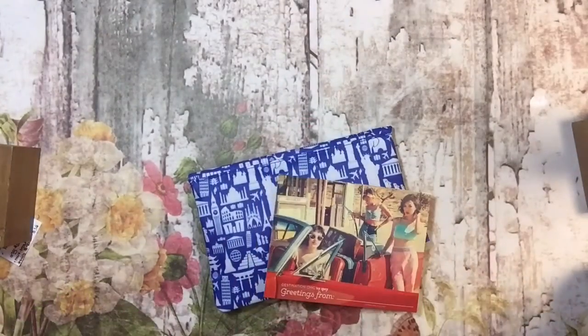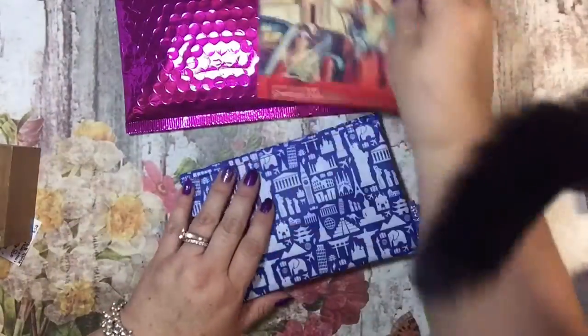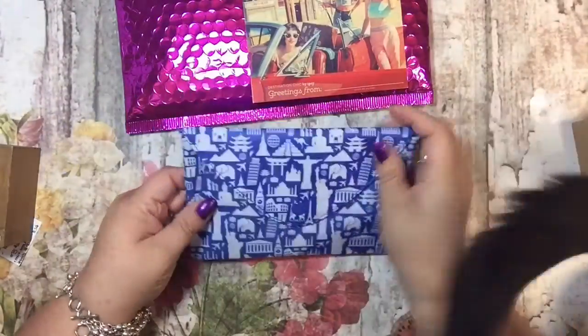I think this is last month's, so I should be getting this month's too. That means I didn't miss a month, because I really liked this bag.